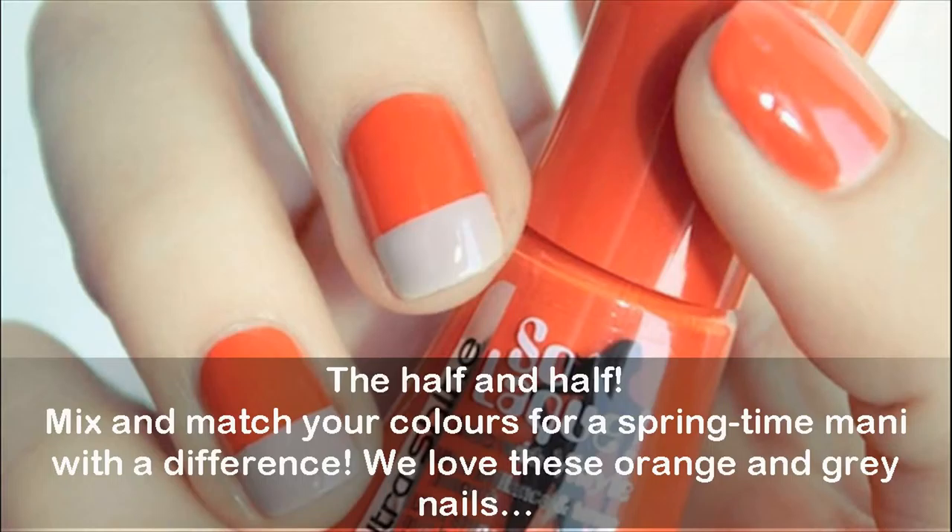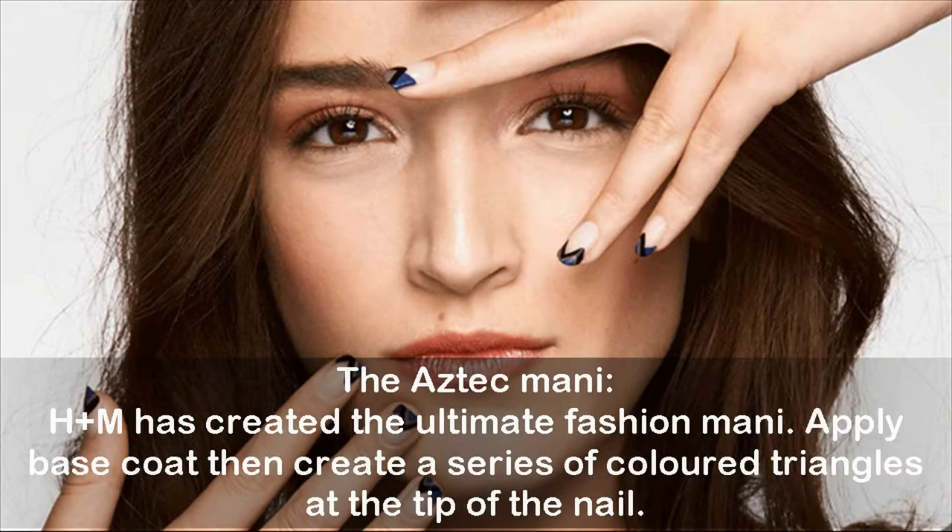Mix and match your colors for a springtime manicure with a difference — we love these orange and gray nails. The Aztec manicure: H&M has created the ultimate fashion manicure. Apply base coat, then create a series of colored triangles at the tip of the nail.